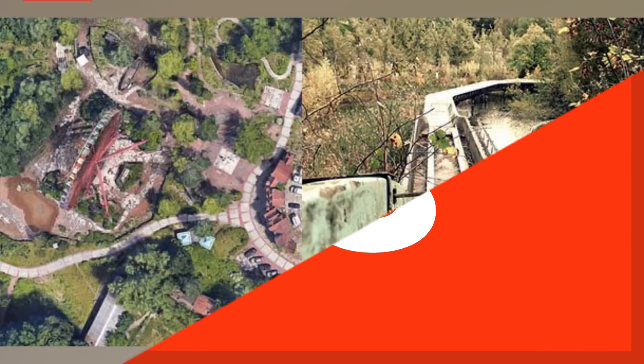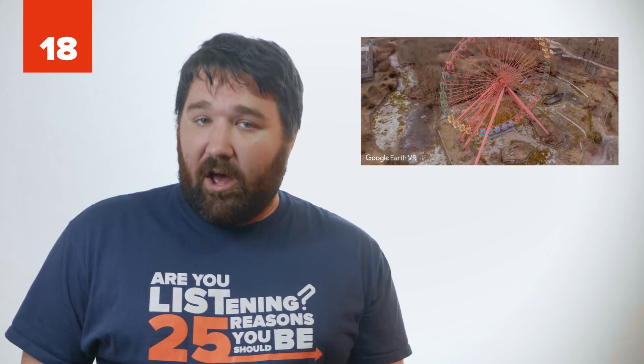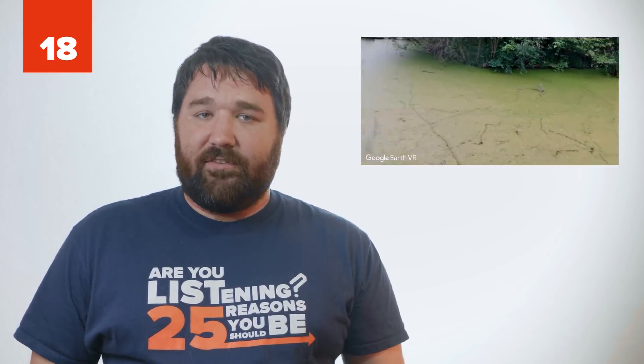Number 18: Spree Park, Berlin. Built by the Communists in East Berlin in 1969, Spree Park did well for itself until the fall of the Berlin Wall. When the park was taken over by Norbert Witt, things declined due to poor management and illegal drug smuggling activities. It shut down in 2002.